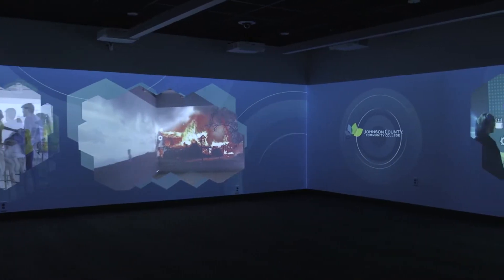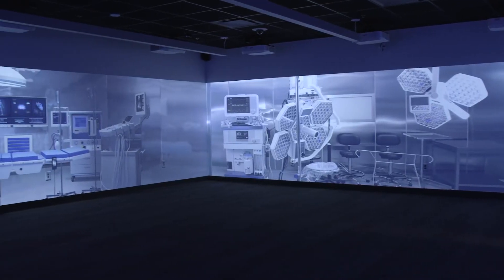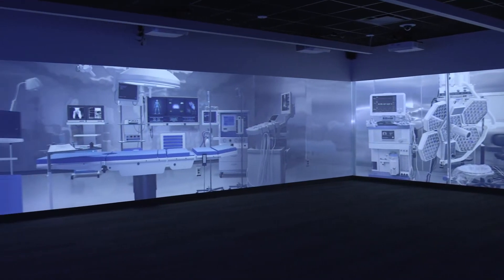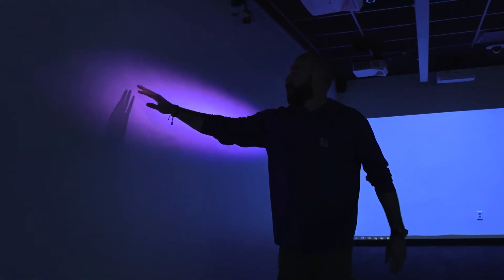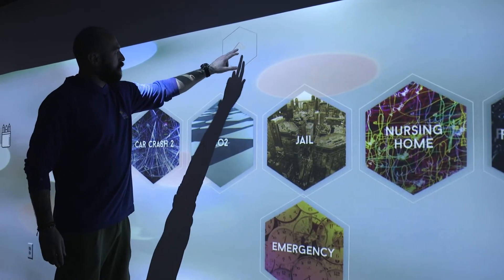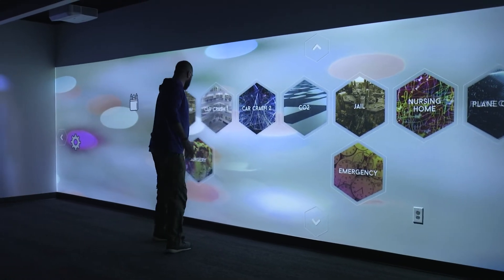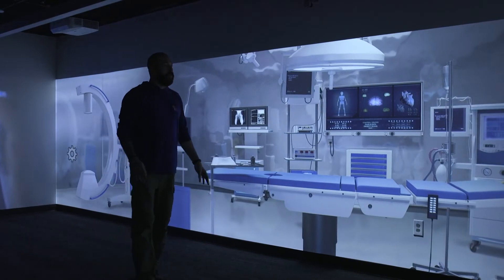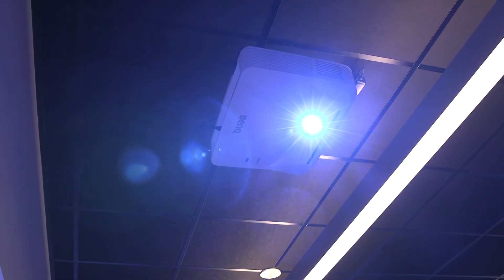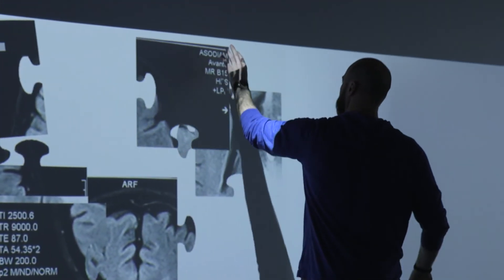I'm excited about a new space we have within our simulation center that will provide us the opportunity to move forward with our curriculum. The trends in simulation education have a lot of emphasis on virtual reality and augmented reality. We've acquired new space — the Clinical Augmented Reality and Virtual Experiences room — which has 12 projectors stitched together creating a 360-degree environment surrounding the student or learner.